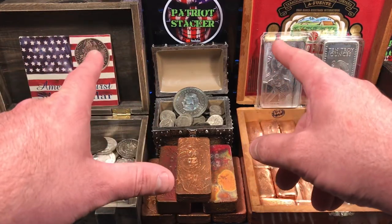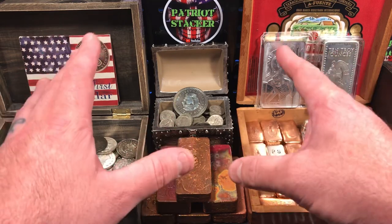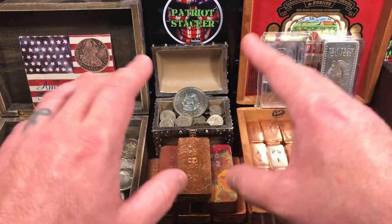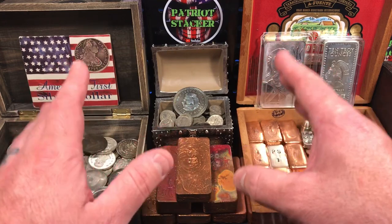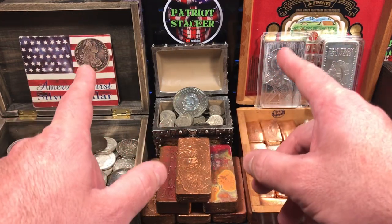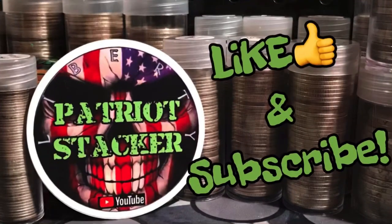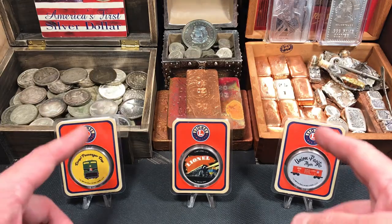What's going on everybody, Patriot Stacker here. I got a little something different for you today — it involves silver, but it actually blends in with another hobby that I was really into when I was a kid. Some really cool stuff, I can't wait to show you. Stay tuned.